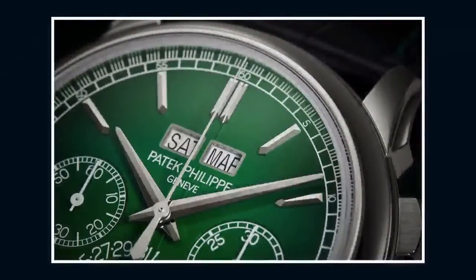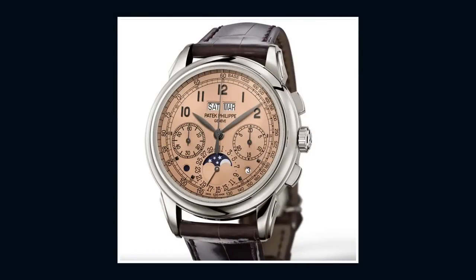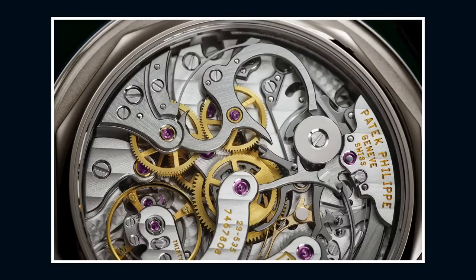Jumping back, let's talk about another great launch from this year — admittedly a variation on a theme, but an inspired one. No one is surprised that the new 5270P-014 has a green dial. In 2022, that's just not a shock — it's kind of the thing, and it is a Fumé fade. But the dial detail is outstanding, and as with all Patek dials, the closer you get, the more impressive it is.